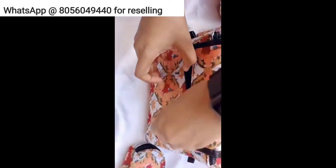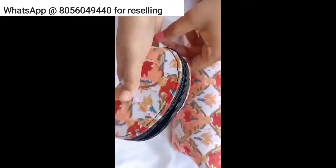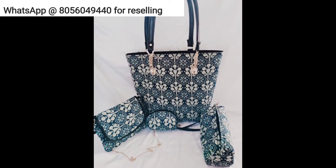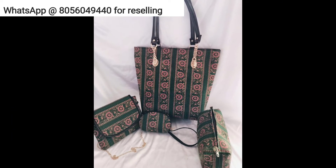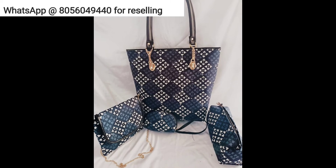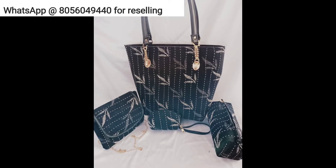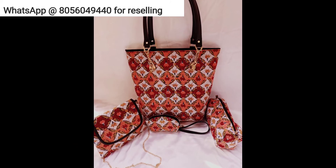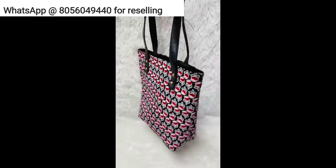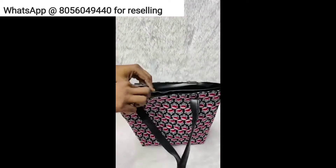This combo is also priced at rupees 999 with free shipping all over India. Delivery will be around 5 to 10 days based on location. I have around 4 to 5 designs in this one, and it has been updated on my website for direct ordering. You can also follow me on Instagram and Facebook for the latest product updates. We have more than 50 resellers working in my group, so if you want to resell, you can join on WhatsApp — I will leave the link in the description.